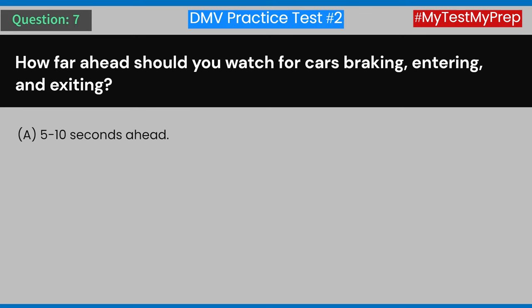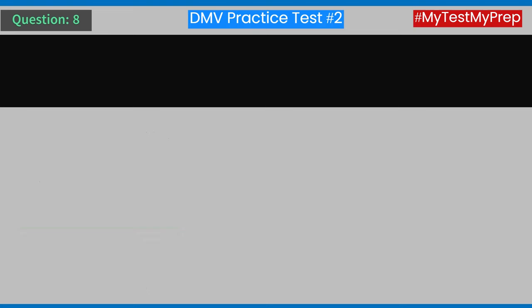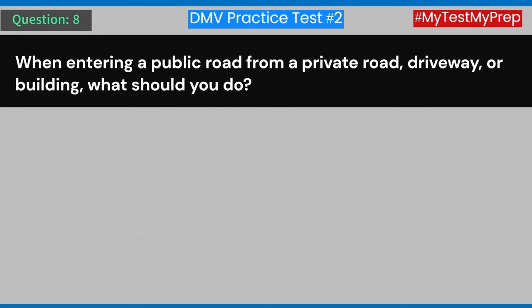Question 7: How far ahead should you watch for cars braking, entering, and exiting? A) 5 to 10 seconds ahead. B) 10 to 15 seconds ahead. C) 15 to 20 seconds ahead. D) 20 to 25 seconds ahead. Answer: C) 15 to 20 seconds ahead.